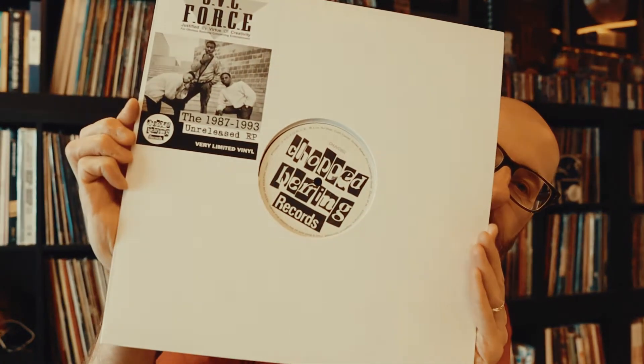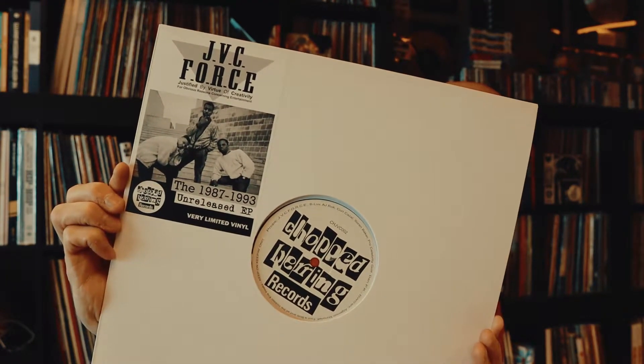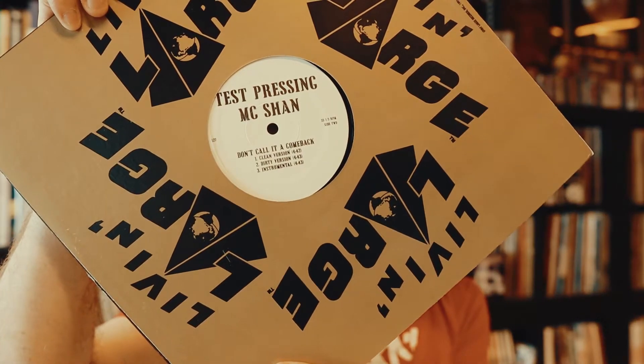Chopped Herring Records — JVC Force. How good are they? This is an unreleased EP, very limited vinyl. Chopped Herring always puts out nice releases. Take the plastic off — a test pressing. MC Sham, 'Penile Reunion' and 'Don't Call It a Comeback.' Cool, MC Sham — nice.